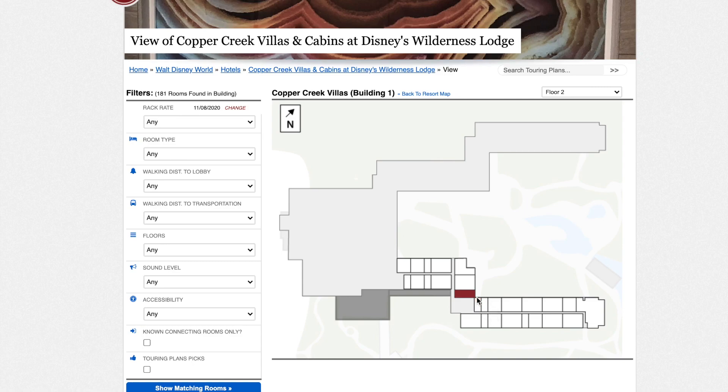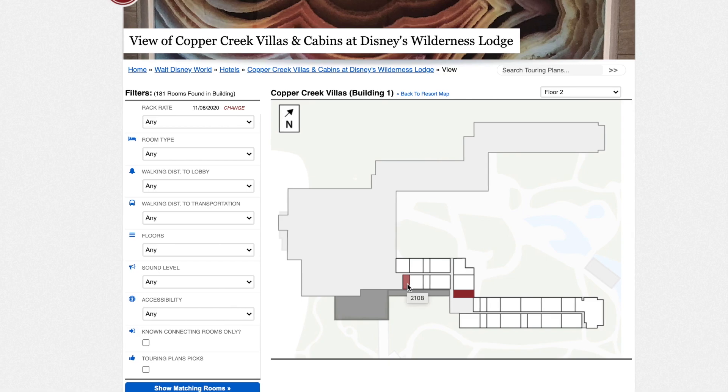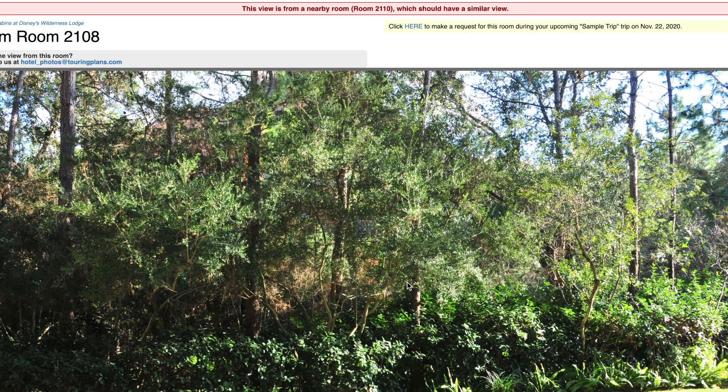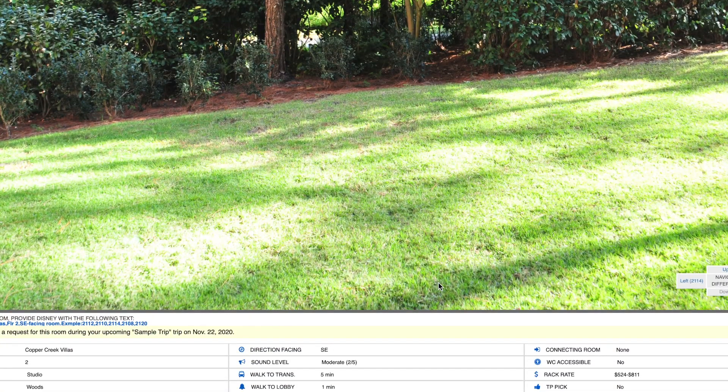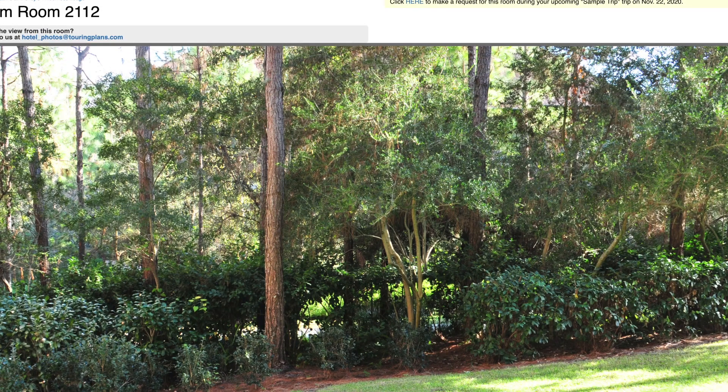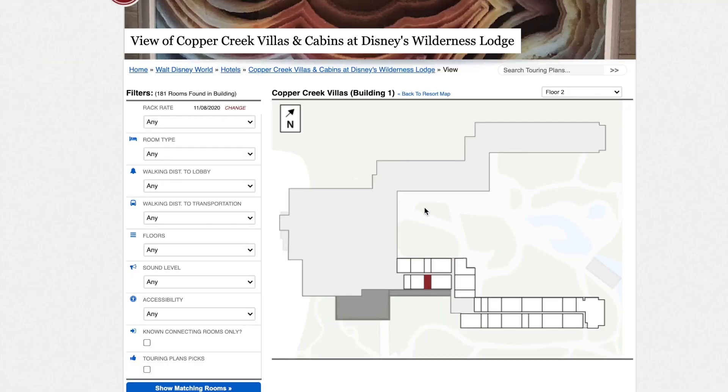Anything in that corner is probably not ideal because of the darkness. Personally, I'd want to be on the other side — the wilderness side — for peace and quiet and natural views. You're not going to have people walking through to the pool or noise from the pool. For worst studios, room 2119 is really the main one I'd call out in that category.